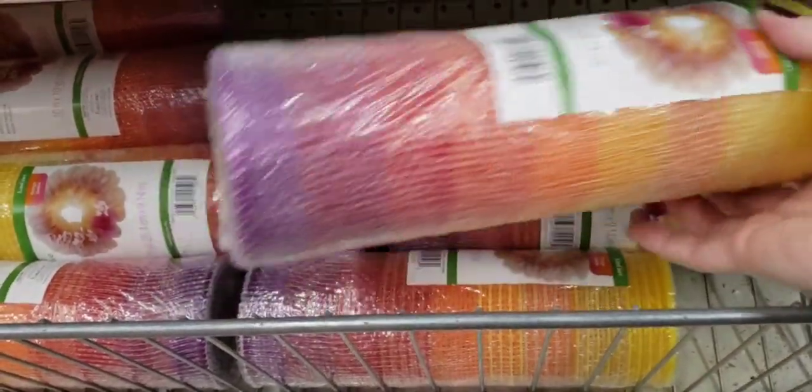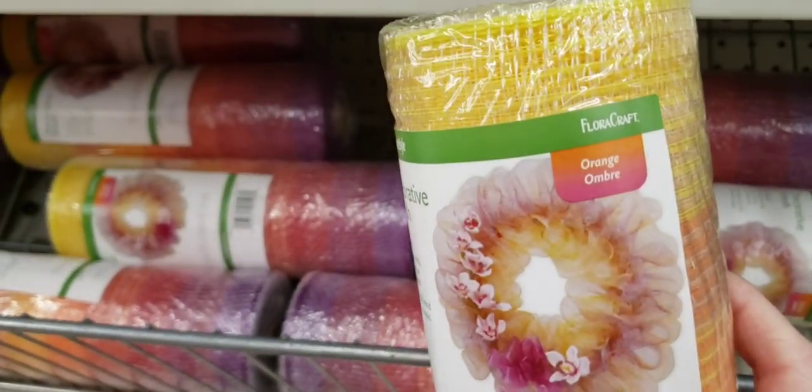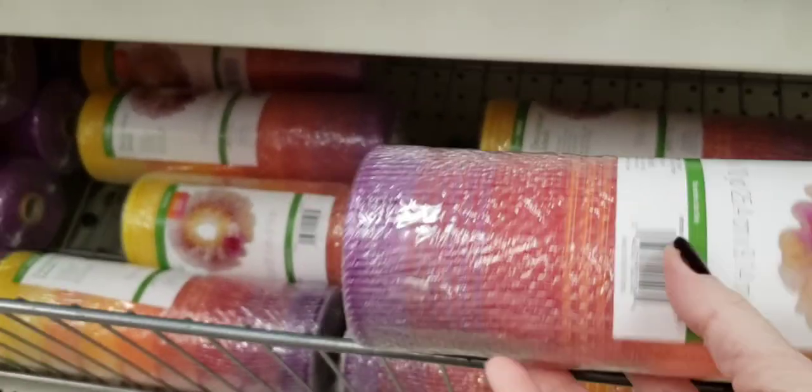They have this mesh in again, but it's a little bit smaller. Still, you get 10 inches by 10 yards — decorative mesh, multicolor.